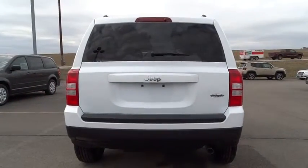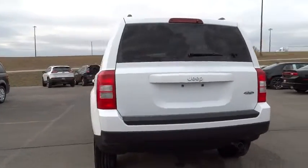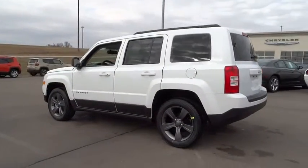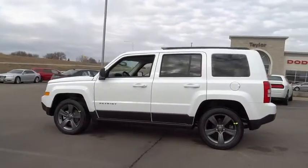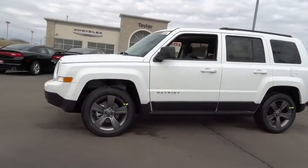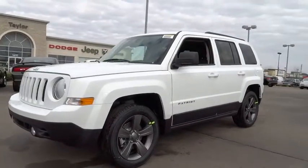The 2015 Patriot. The Jeep Patriot is unmistakably a Jeep. It looks like a cross between a Jeep Liberty and Jeep Compass, or maybe a three-quarter scale version of the big Jeep Commander. The Patriot has plenty of room inside for any size family and is priced below $30,000.